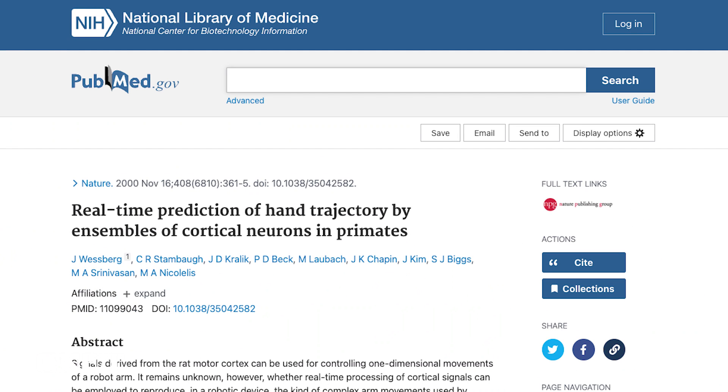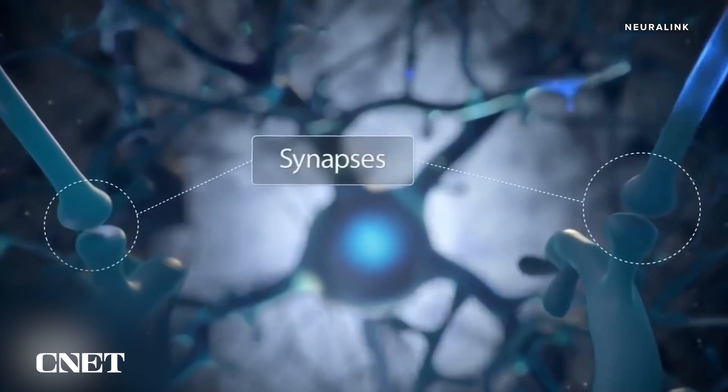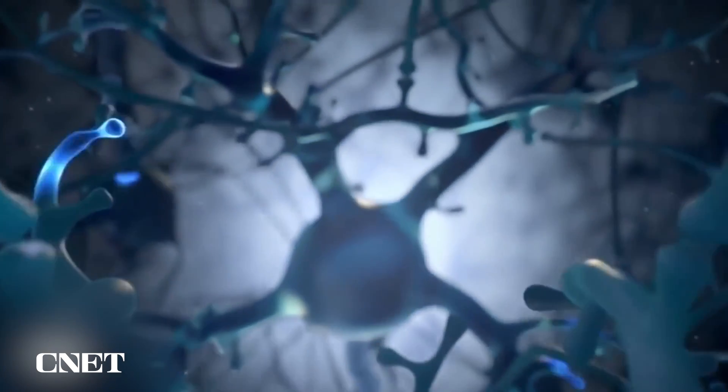But Musk's vision of downloadable memories? According to Andrew Jackson, Professor of Neural Interfaces at Newcastle University, that kind of mind hacking is decades away. Neurons might run on electrical signals, but there are billions of them in the brain working in a really complex web — they're not just light bulbs that switch on and off. Reading complex thoughts and memories across different people is a whole different story.